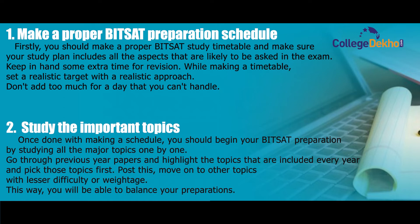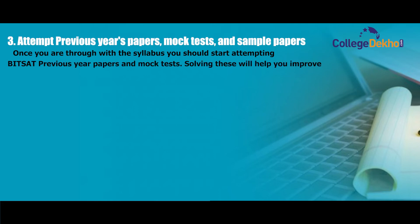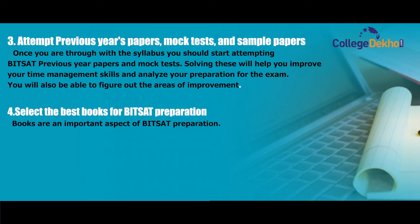Step three: attempt previous year papers, mock tests, and sample papers. Once you are through with the syllabus, start attempting BITSAT previous year papers and mock tests. Solving these will help you improve your time management skills and analyze your preparation. You will also be able to figure out the areas needing improvement.